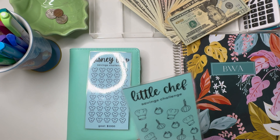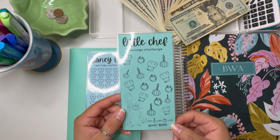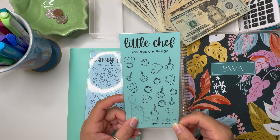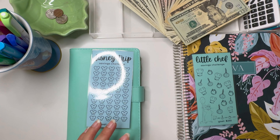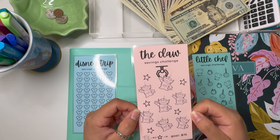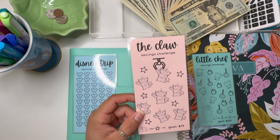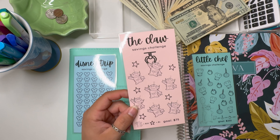The next one that is also Disney themed is called the Little Chef Savings Challenge, with a goal of $250. The highest number you would have to stuff is $20 and the lowest is $10. The last and most recent one I added is called the Claw Savings Challenge — a goal of $75 with the highest number being $10 and the lowest being $1.